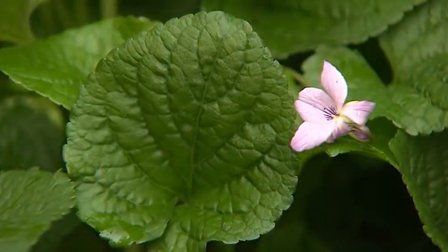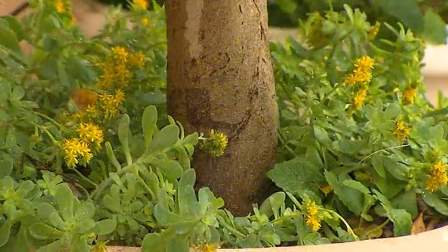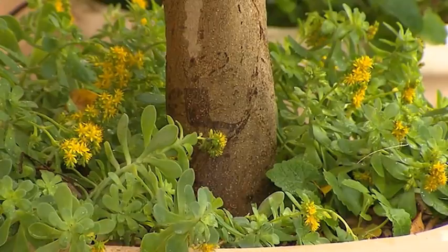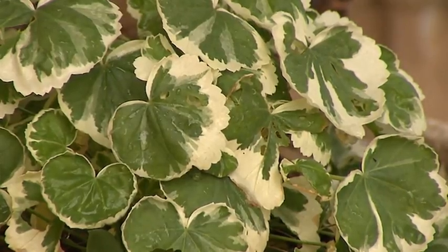Other popular ground covers are the common violets and Alstroemeria. The pretty yellow flowering Sedum works well in pots or in the garden, as does the very hardy mass-planted bedding variegated geranium.